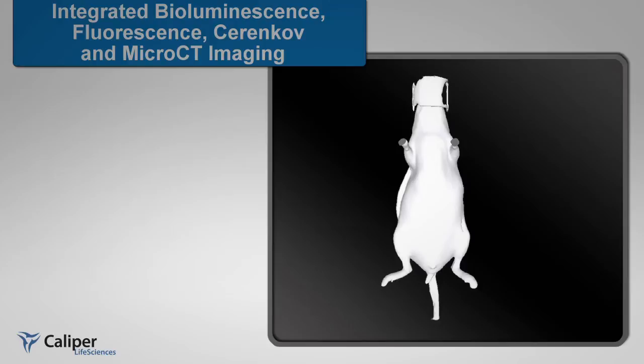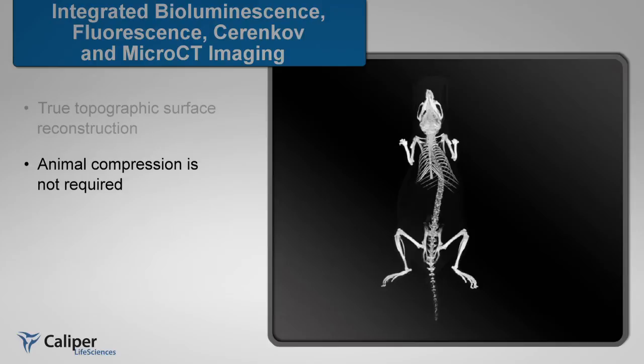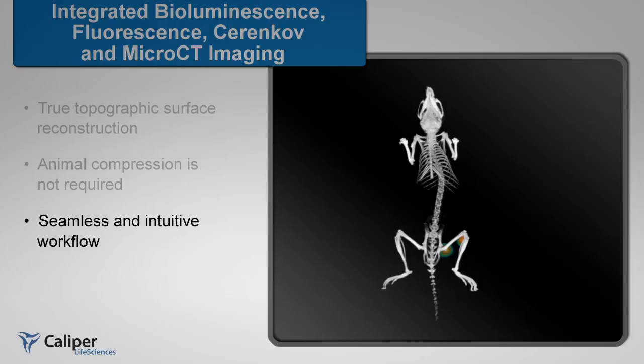IVIS fluorescent, bioluminescent, and Terenkov 3D tomography allows for true quantitative analysis of cell number or fluorescent target. IVIS tomography does not require compression of the animal to achieve reconstruction accuracy and is the only technology that can reconstruct a 3D source from the actual 3D surface of the animal. The topographic map is created by the micro-CT scan itself.